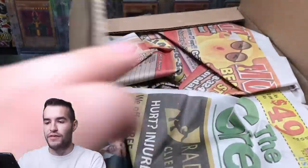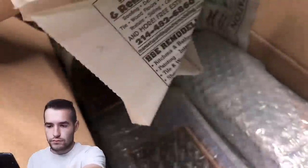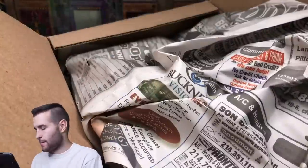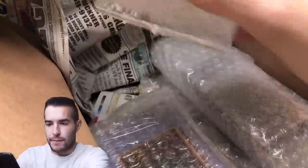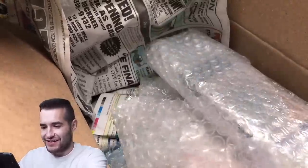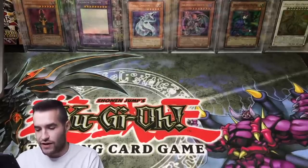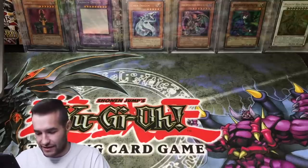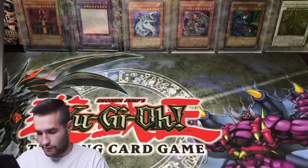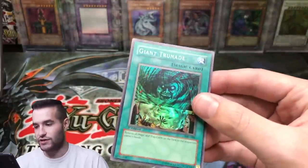Here we go. We have some unsleeved cards — we've got stuff with no penny sleeves, so we're going to have to be really careful here. First of all, we have Giant Troonade — we're going to be adding them into penny sleeves as we go. That looks like it's in really nice shape. First edition from Magic Ruler. That's awesome.